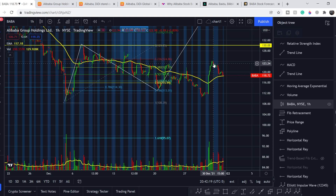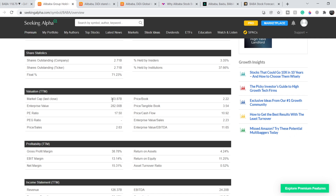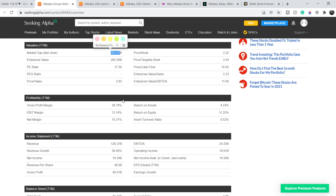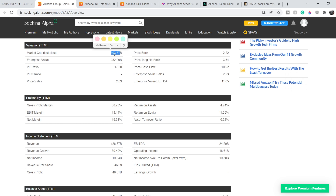Let's continue with the fundamentals. Alibaba's total market cap is currently $303.87 billion dollars, which is extremely cheap for a company that has not only an e-commerce segment but also cloud computing. The cloud computing segment alone might be worth the entire $300 billion, as it is an extremely rapidly growing segment and Alibaba is one of the leaders in this space on the Chinese market.